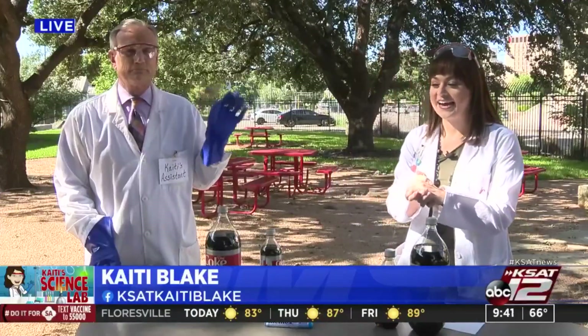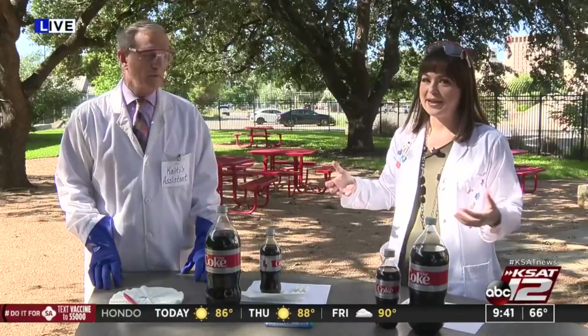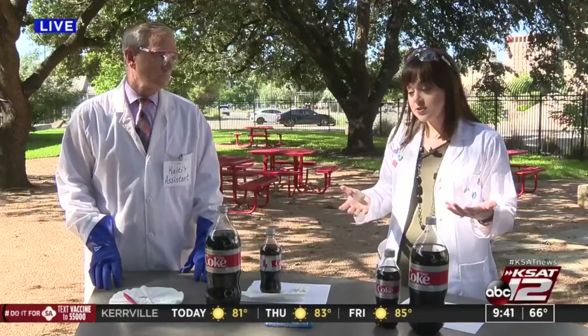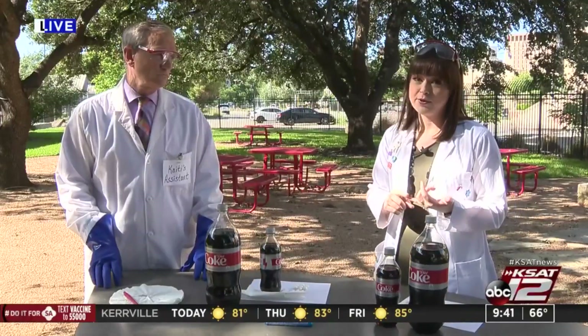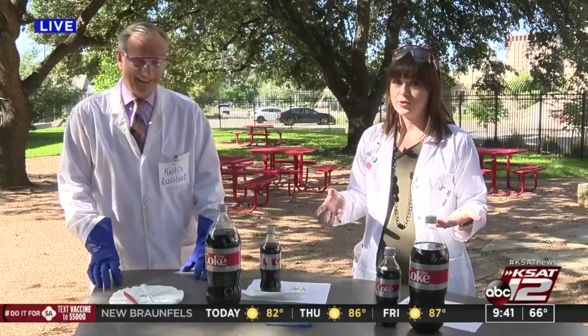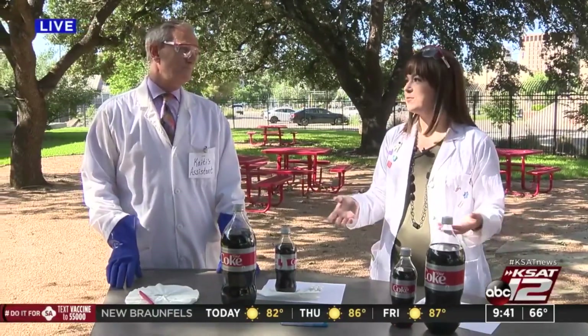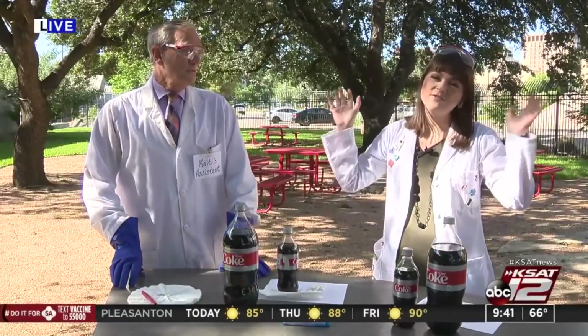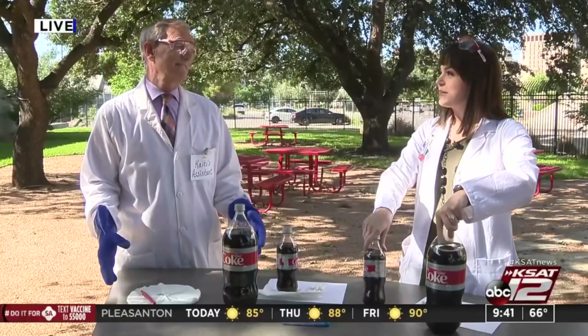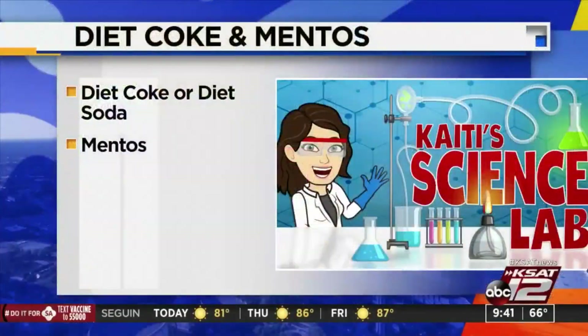I am so excited about this. I think everyone has at least heard of the Diet Coke Mentos experiment. We're going to see a big reaction here. I chose this one this week because, first, I can't believe we haven't already done it, and second, David's always asking if we can blow something up. So while we're not really going to blow something up, we're going to have a pretty cool reaction — we're going to make a big mess!